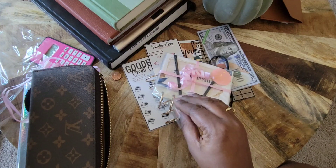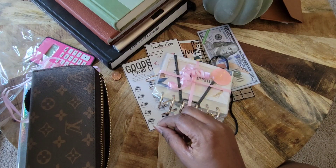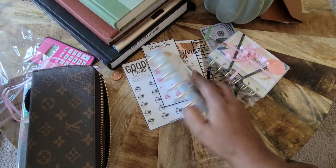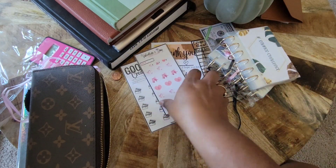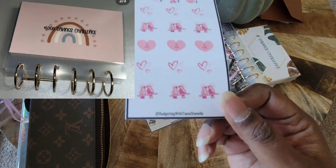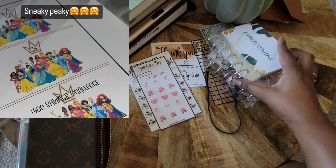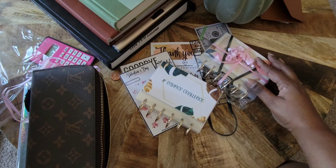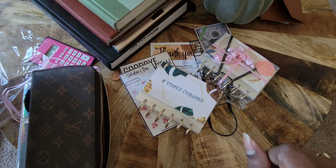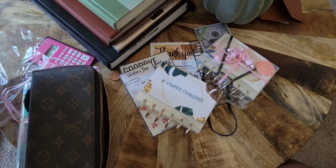Thanks so much for watching. Remember, in order to be great, you have to be grateful — I'm super duper grateful for you. Have a wonderful blessed day. Don't forget to check out Tiana — she's coming out with new designs all the time. Make sure you check out Budgeting with Tiana Chanel; I'll link all her information down in the box below. Remember: faith over fear, and all things are always working out for good for those who believe. Bye!